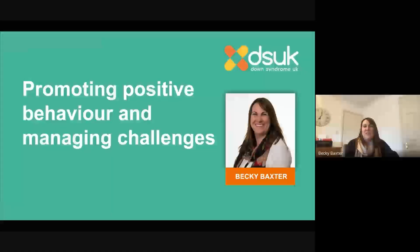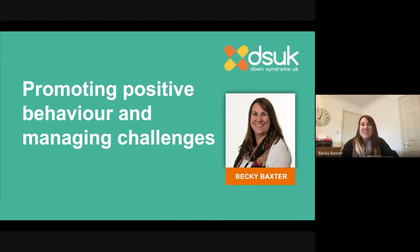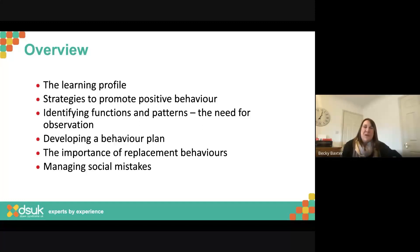Welcome everybody to this session this evening — promoting positive behaviour and managing challenges — with myself, Becky Baxter from Down Syndrome UK. Thank you so much to Twinkl for inviting us and working with us to do these sessions. What we're going to go through this evening: I'm going to have a very quick touch on the learning profile just to set up the scene before we look at strategies to promote positive behaviour.